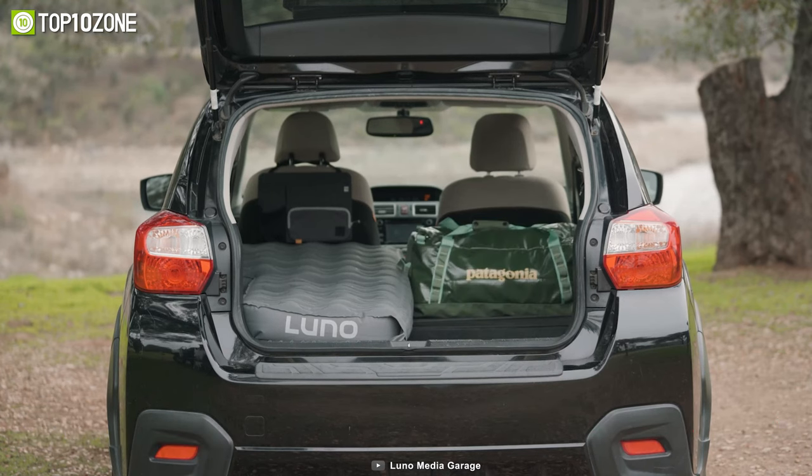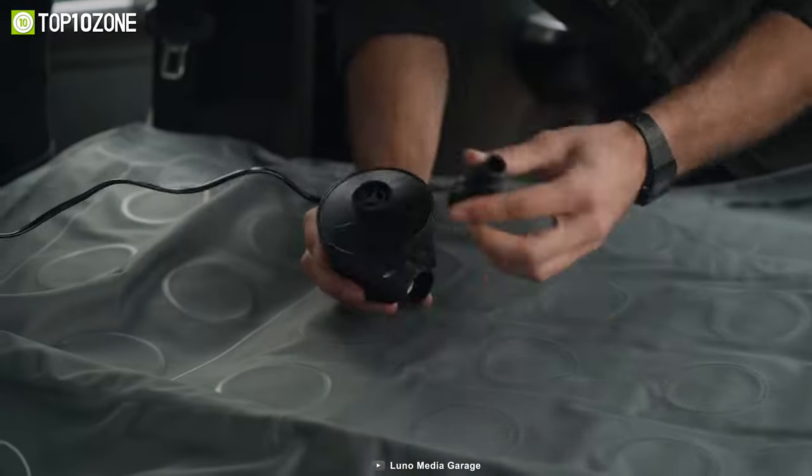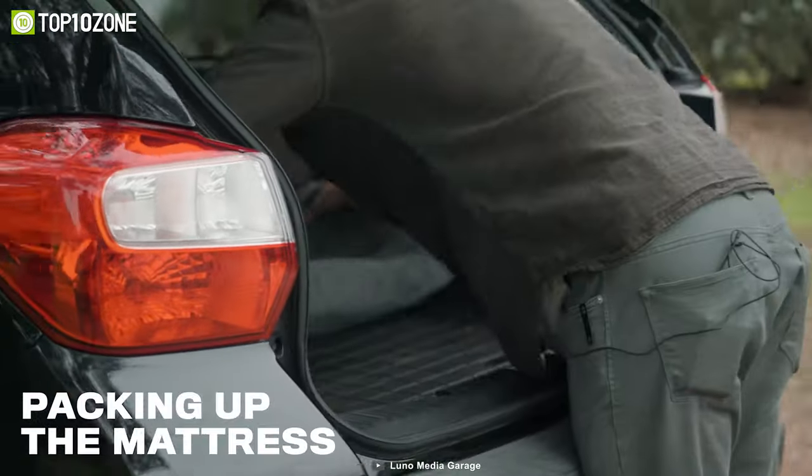The Luno Air Mattress 2.0 is compatible with popular brands like Subaru, Toyota, Jeep, and many more. This broad compatibility ensures that no matter what vehicle you own, you can enjoy the comfort and convenience of this air mattress.